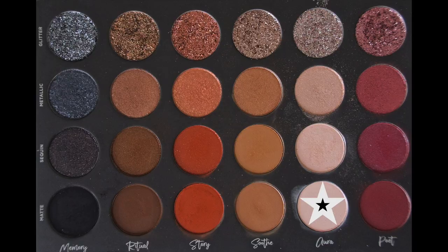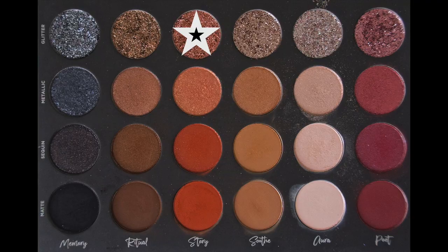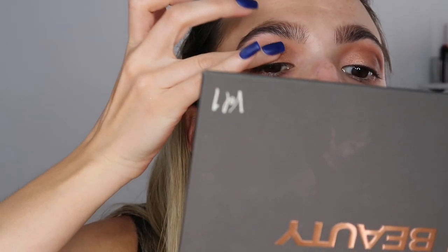Ritual matte once again to deepen out the outer third. As you can see, the more you blend and fluff, the more the shades lose their pigment — which is why I've gone back and forth so much in each of these looks. Aura matte to brighten up the brow bone and inner corners. Then comes the fun part: applying Story glitter with my finger and laying that over exactly where I put Ritual.